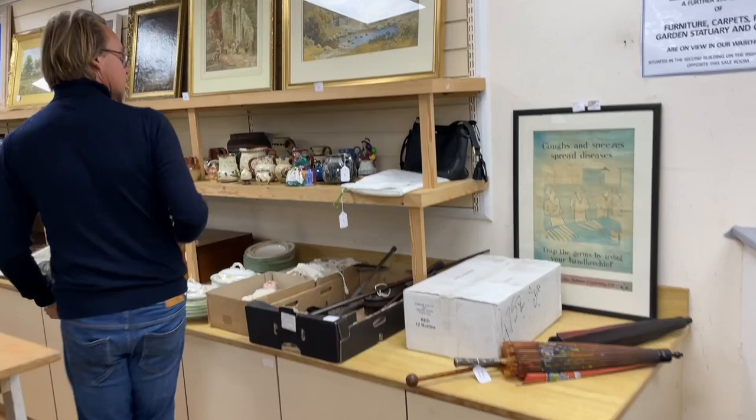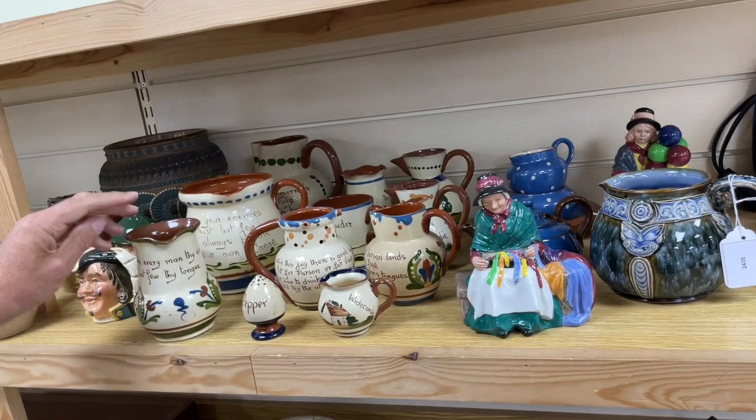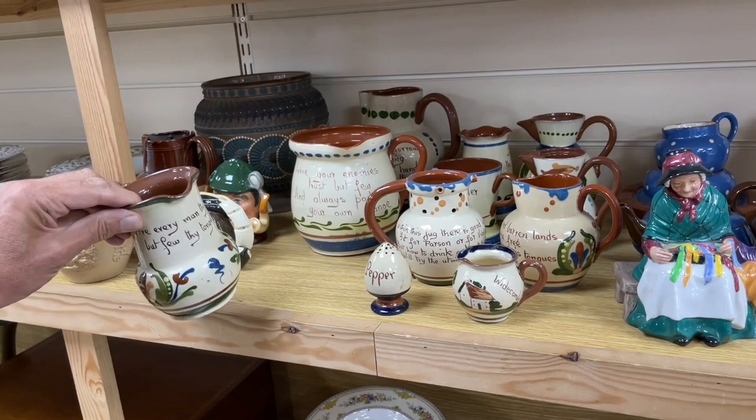Running down this side — lot 2435. This one was great fun: 'Love your enemies, trust but few, and always paddle your own canoe.'